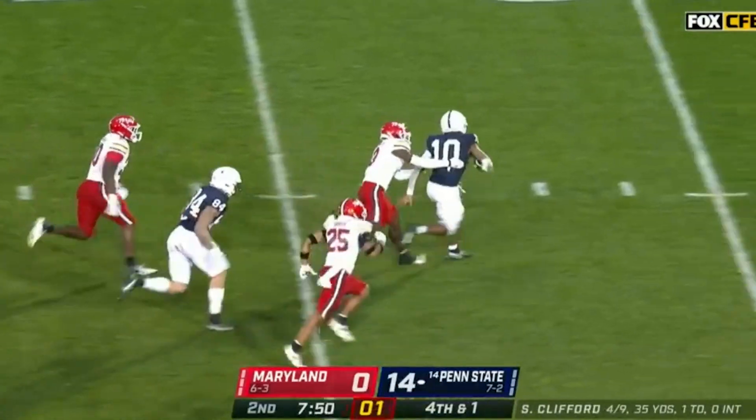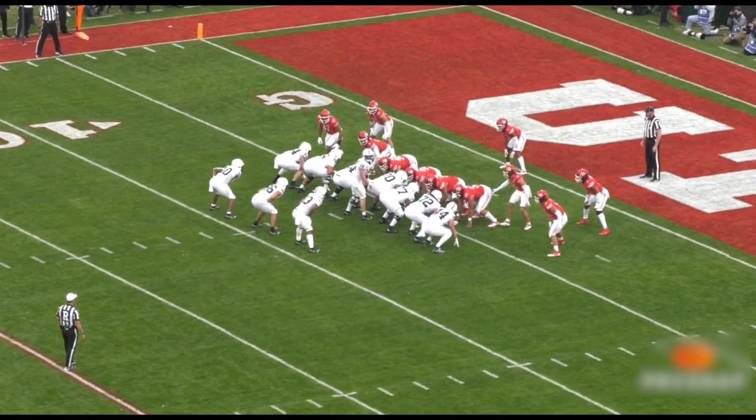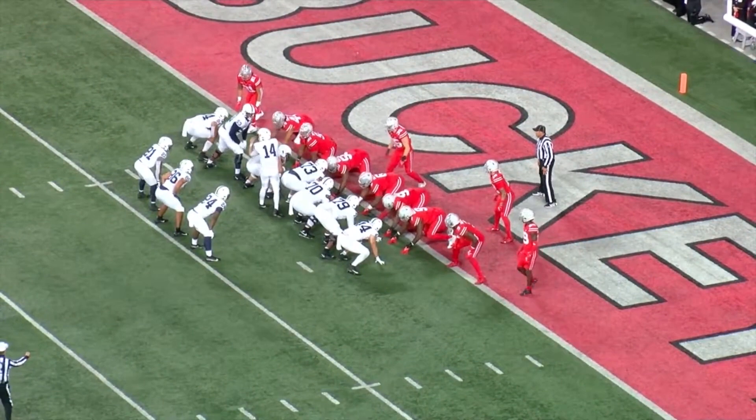When Penn State goes to the line of scrimmage and the quarterback looks back at the coaching staff, they're trying to determine if there is a personnel advantage one way or the other. Does this mean the offense doesn't know which side they're going to run to, and the defense dictates which way they run? We can make pretty strong assumptions that is the case. Clifford will take a peek to the sideline, and they likely have a code word signaling whether they're running left or right, dictated by how the defense is lined up.